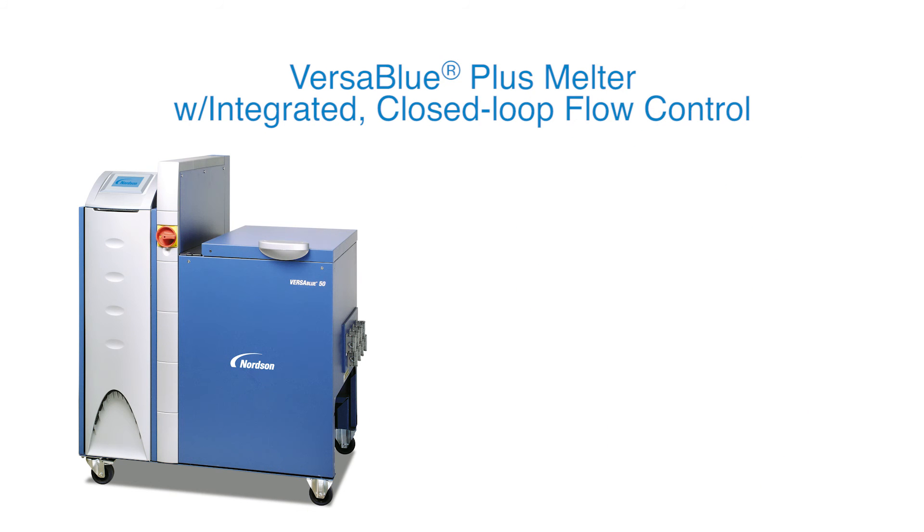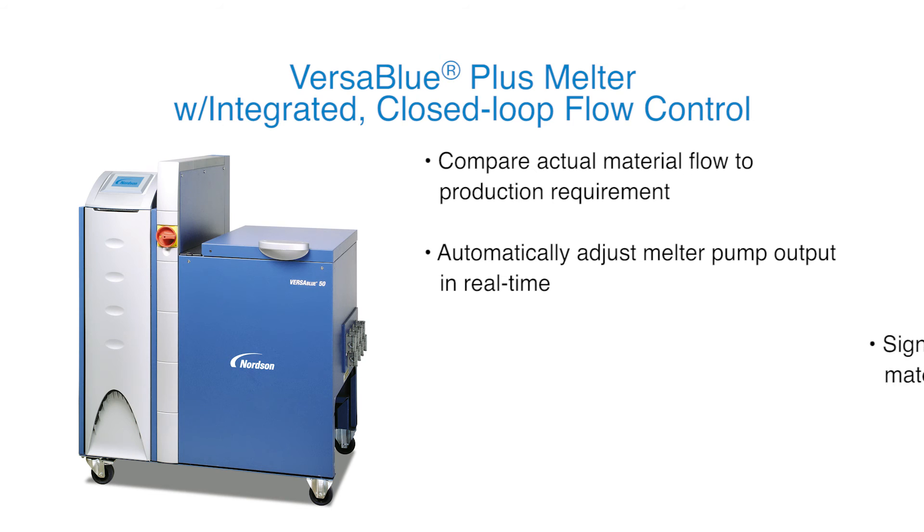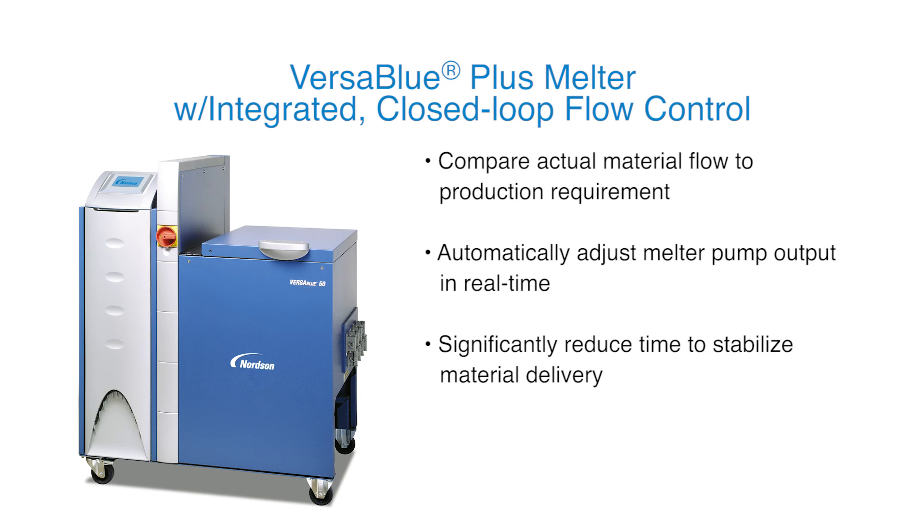The integrated flow control functionality of the VersaBlue Plus melter works in conjunction with Nordson TrueFlow devices, to enable closed-loop material flow control to vastly improve accuracy of material delivery across the entire machine speed range.